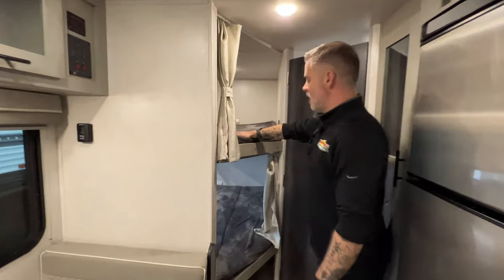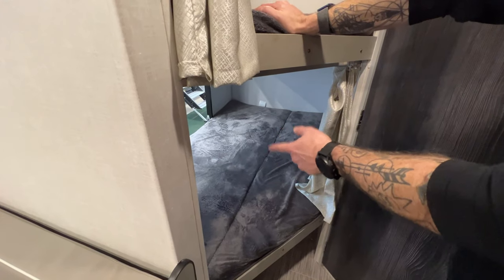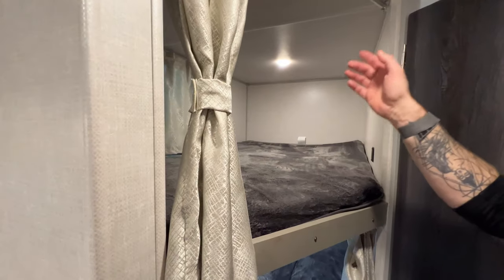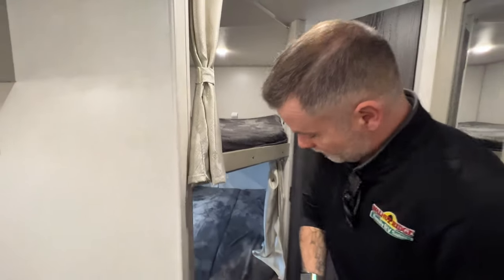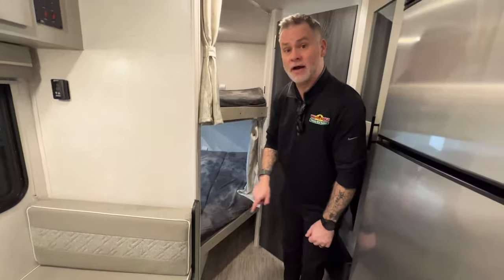The double over double bunks are really cool. We talked about the bottom bunk from the outside — you see you've got ample room there and on the top. Whoever gets the top bunk actually gets a nice window. There's a small window on the door for the bottom one. And in the down configuration you do still have some storage option there, which is nice.